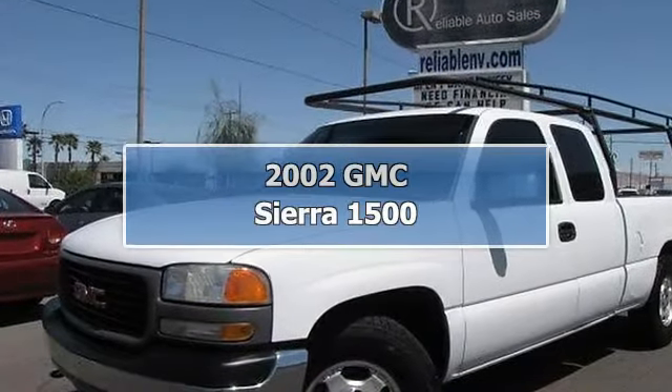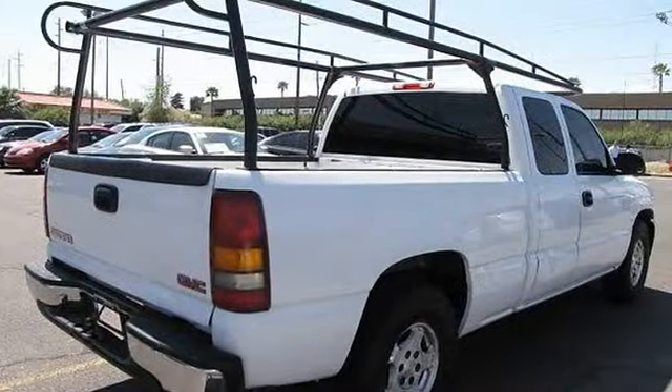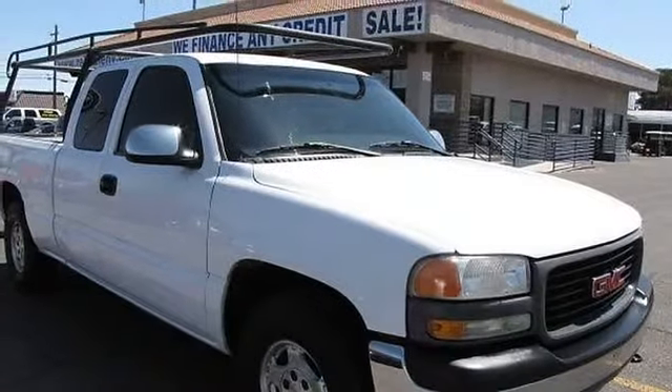This 2002 GMC Sierra 1500 work truck features a 4.3L gasoline engine. It is equipped with an automatic transmission.